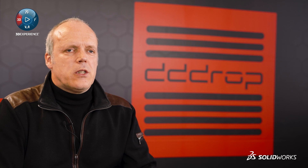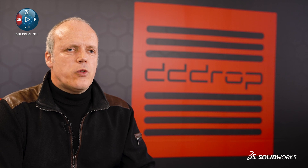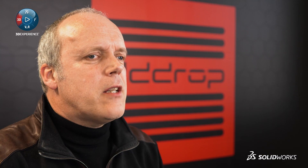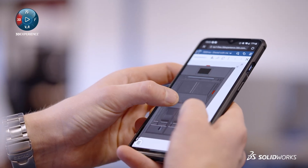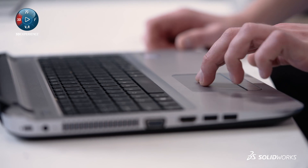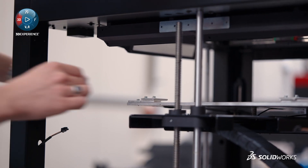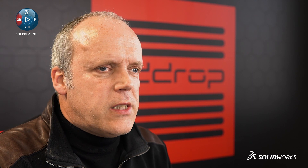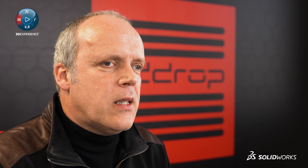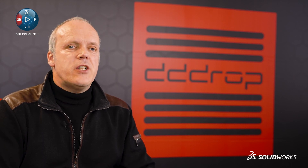3DEXPERIENCE for us was a logical next step with SOLIDWORKS. It gives us cross-department collaboration tools in the cloud. The biggest advantage of using 3DEXPERIENCE for us is that we can access our data and work together from any device, any place or anytime. For example, at DROP we have project leaders who can from their home approve drawings for other team members. Another benefit of SOLIDWORKS is that many people use it — it's the standard — and that's why sharing data becomes very easy and there's no translation needed.